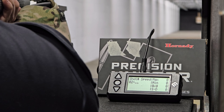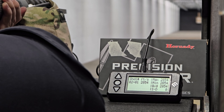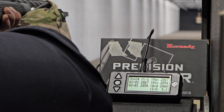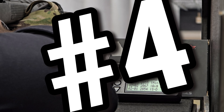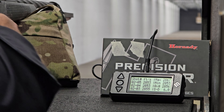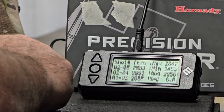Lot number two. Round one: 2,854. Round two: 2,867. Round three: 2,855. Round four: 2,853. Round five: 2,853. Average of 2,856 feet per second. The interesting thing about this lot is it has a standard deviation of only 6.0, whereas the first lot had a standard deviation of 12.1. Let's let the rifle cool and get into lot three.